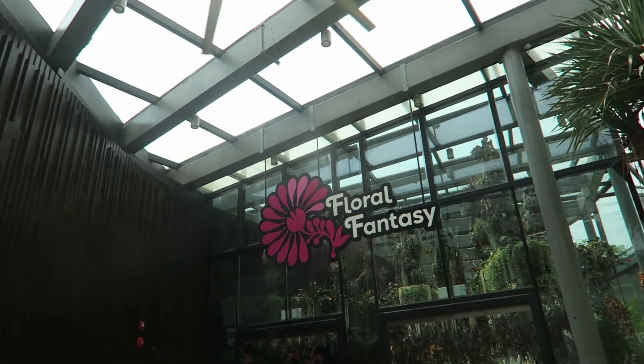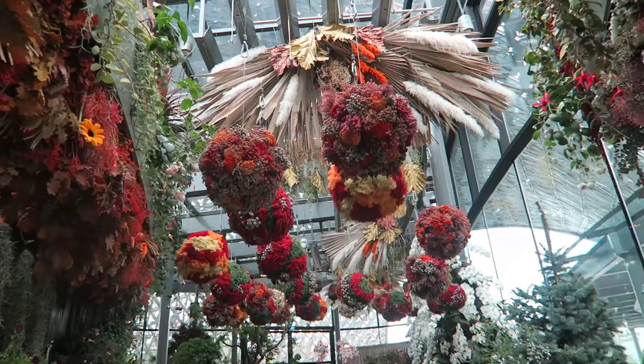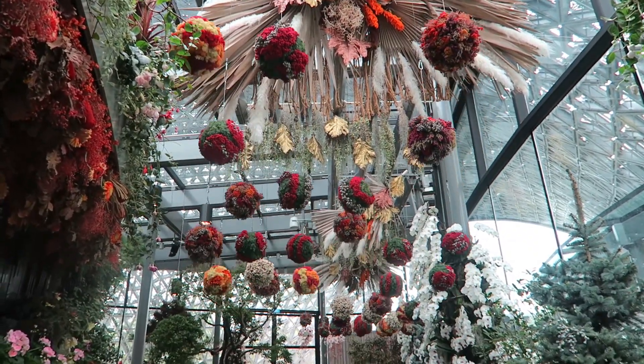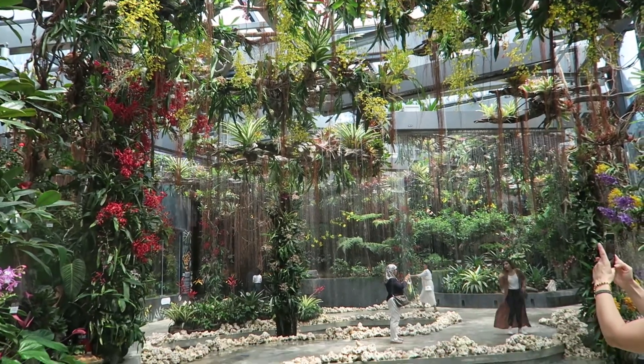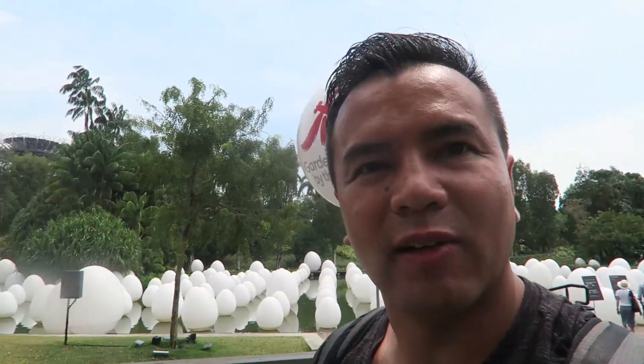That's picturesque, with the Marina Bay Sands behind us and a baby. It's cooler here. Alright, that's finished our little day trip here at the Gardens by the Bay, but we're going to be back here by night.